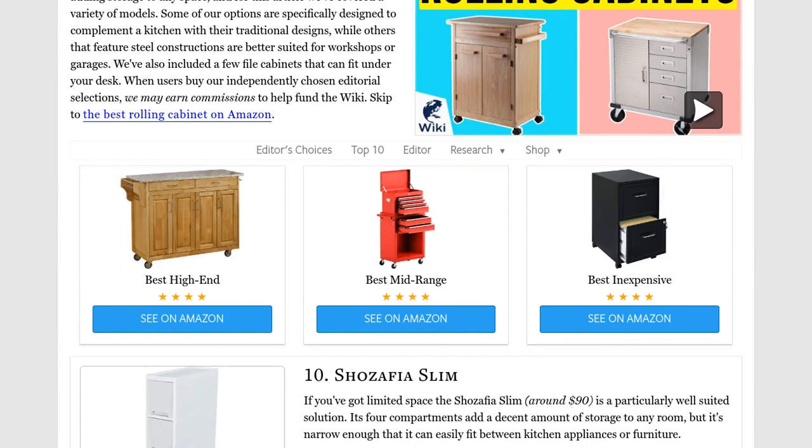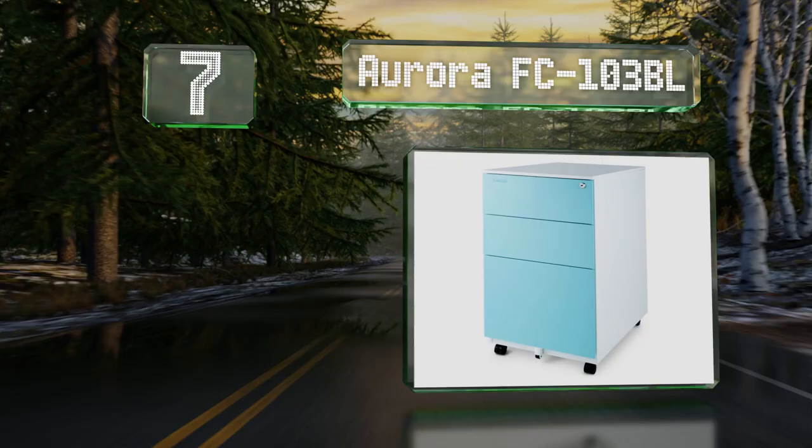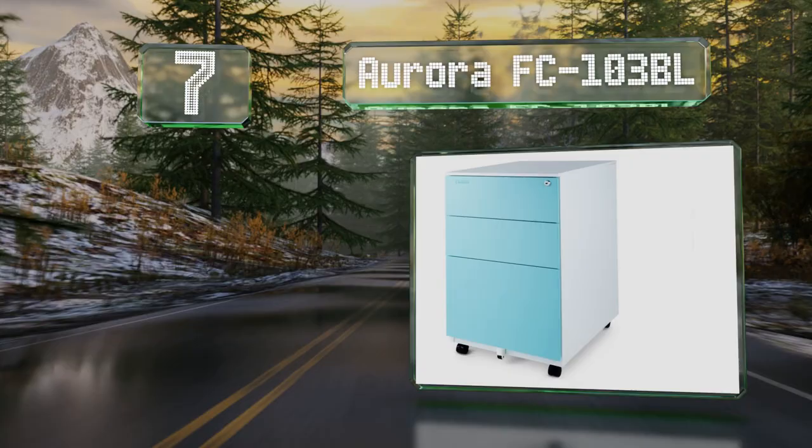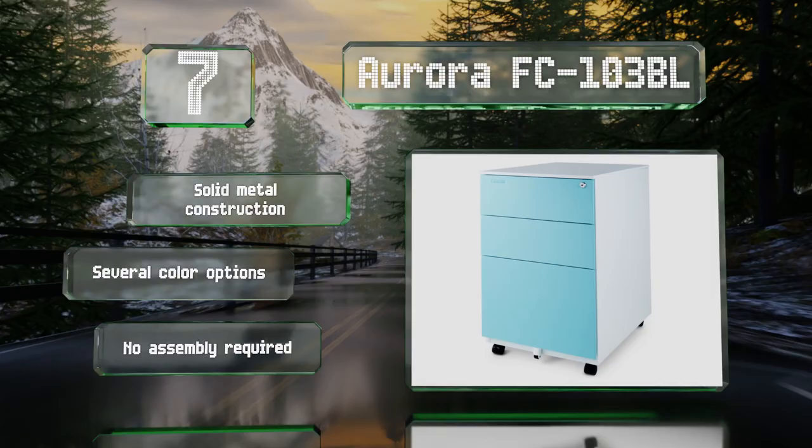At number seven, the Aurora FC 103 BL is a good fit for offices as it provides two small compartments for supplies and a space for hanging files. One of its more unusual features is a fifth wheel that helps to prevent tipping when the lower drawer is fully extended. It's a solid metal construction available in several colors, and no assembly is required.